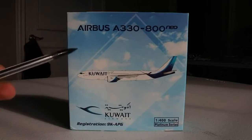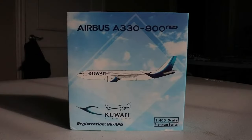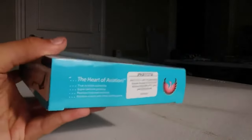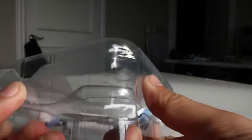The Airbus A330-800 NEO box has a blue sky background with CGI Kuwait Airways. The registration is 9K-APG — it's a platinum series aircraft like every Phoenix release. I think it came out in early 2023 or so. It does have a little bit of a bent-up wingtip, but that will be a pretty easy fix. Otherwise it's in really good shape.